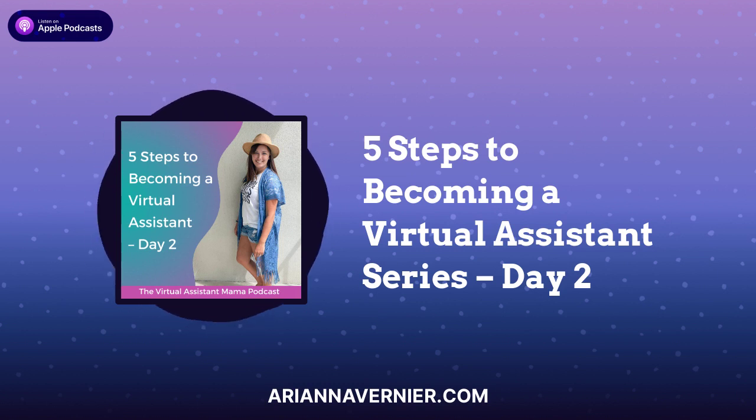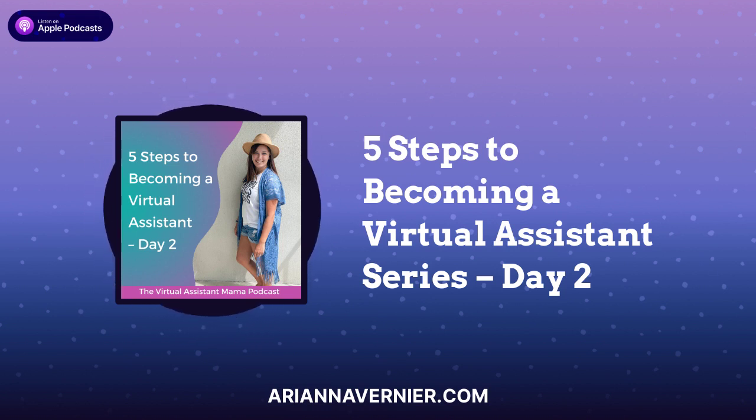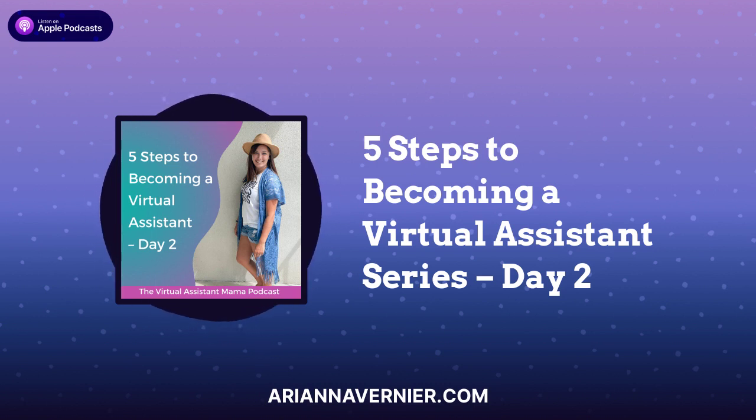If you are ready to just go all in and become a virtual assistant as fast as possible so you can start working from home with your babies ASAP, I really highly encourage you to come and join us in the Virtual Assistant Mama Academy. I give you a portfolio template where you literally just have to drag in your photos, swap out some colors, paste in your info — I walk you through how to put it all together — and you're done in like 10 to 15 minutes. I also help you with creating your packages and setting up your prices so that it's not super overwhelming. Check out all that's included at virtualassistantmama.com.